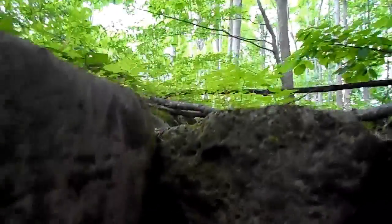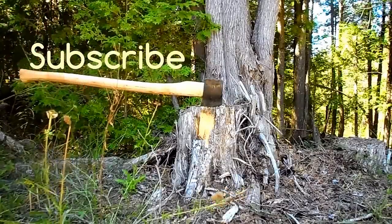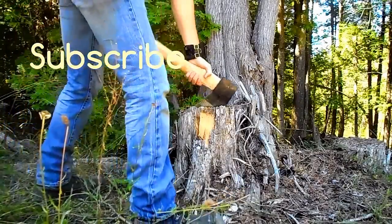And if you liked today's episode — anything to do with survival, wild edibles, or log cabins — then feel free to subscribe. I am the Outsider, and I want to thank you for watching.